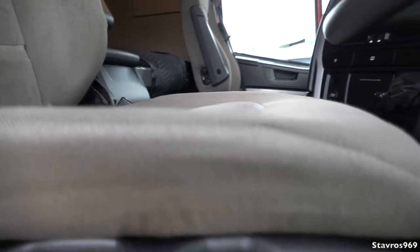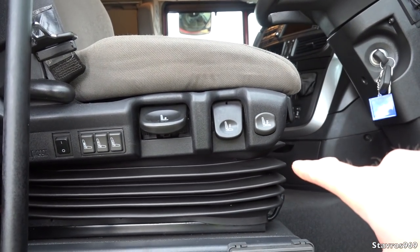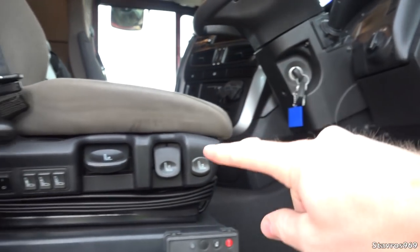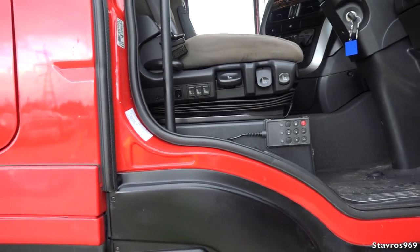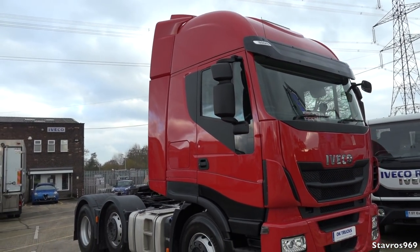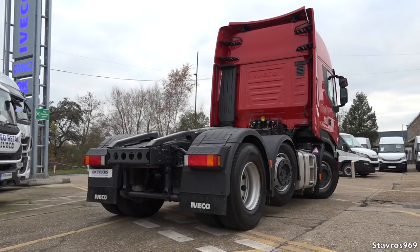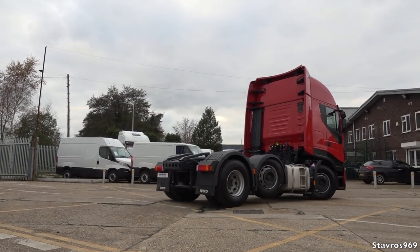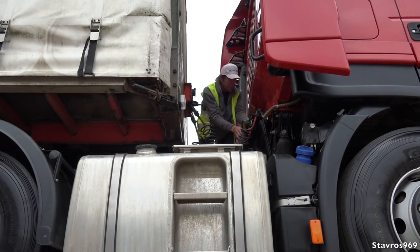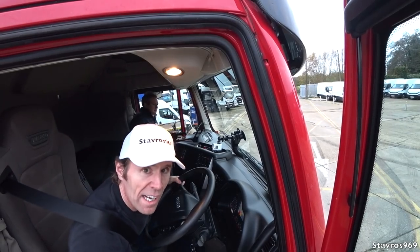The handy thing as well is when you turn off the ignition — watch — the seat drops down automatically. Usually some trucks have a button where you have to physically press it to drop it down, but every time you knock off the key the seat drops down. I think it's time to get behind the wheel, take it out on the road, and see what it's like. Let's go.